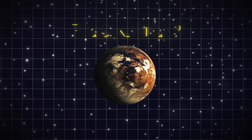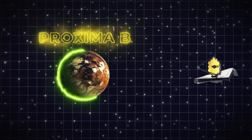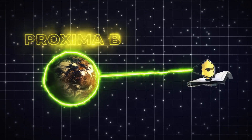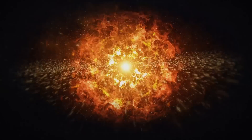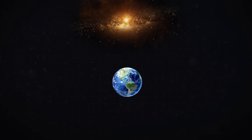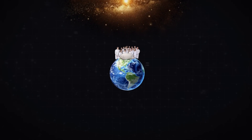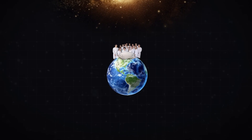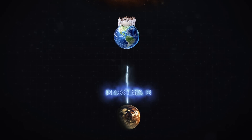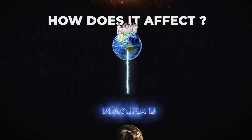Speaking of exoplanets, Proxima b is one of them. And recent signals received by the James Webb Telescope indicate signs of extraterrestrial life to scientists. The elements necessary for life are dispersed across the cosmos. While there is only known life on Earth, finding life elsewhere in the universe is a key objective of contemporary astronomy and planetary research. What is this strange signal coming from Proxima b? And how does it affect your everyday life on Earth? Let's find out.